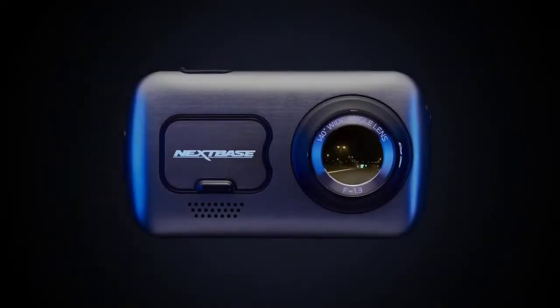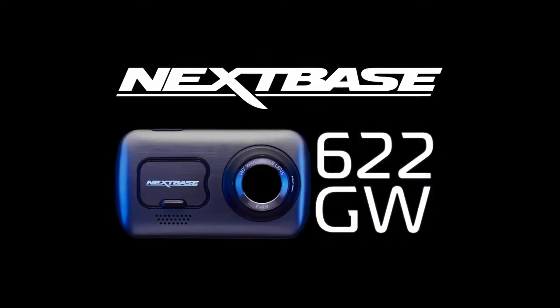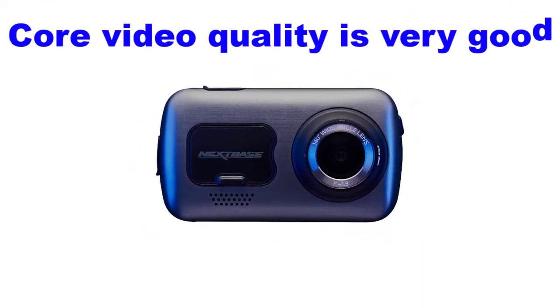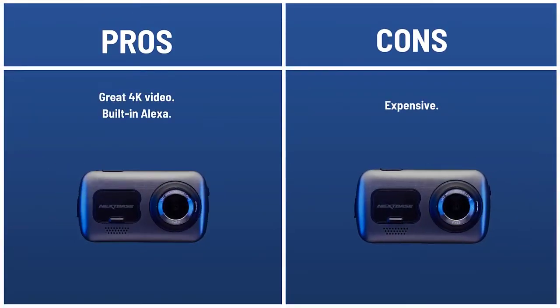Best 4K dash cam. The 622 GW is the all-singing, all-dancing flagship from Nextbase. It may be expensive, but it has all the features you can think of, and even more than you can't. Core video quality is very good, partly thanks to the stabilization which helps to sharpen details. At night it's still impressive, but don't expect to be able to read registration plates. If you don't want a rear camera, you might be able to justify spending this much on a front-facing camera, but there isn't a huge trade-off in quality if you step down to the 522 GW. Pros: great 4K video, built-in Alexa. Cons: expensive.